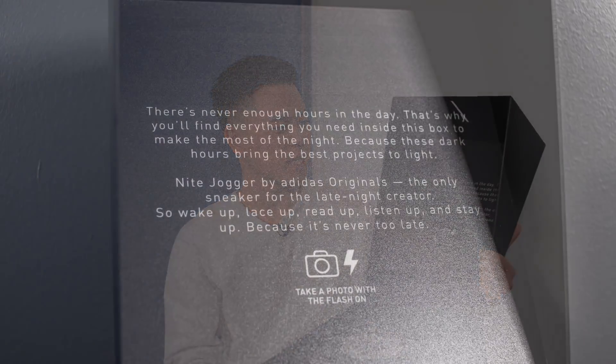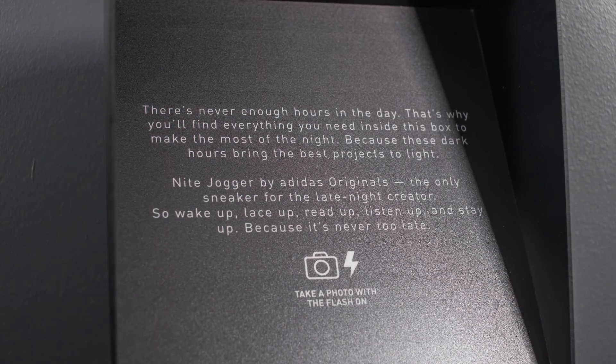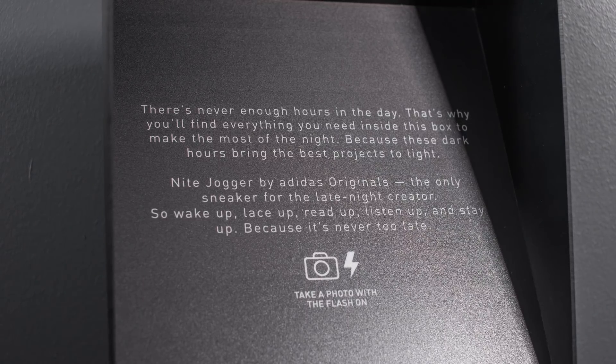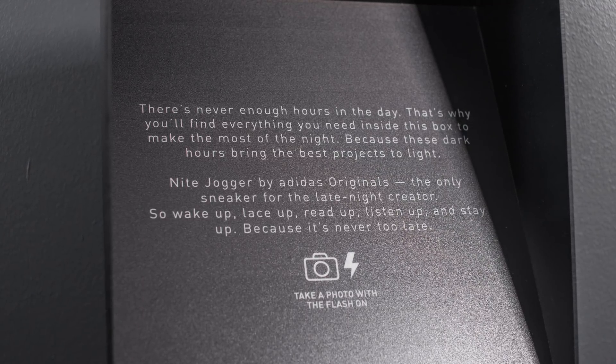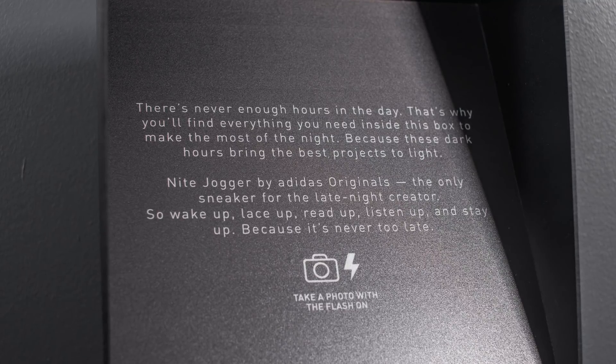So inside we got a bunch of text here, so let's try to read this together. It says: 'There's never enough hours in the day, that's why you'll find everything you need inside this box to make the most of the night, because these dark hours bring the best projects to light. Night Jogger by Adidas Originals — the only sneaker for the late night creator.'